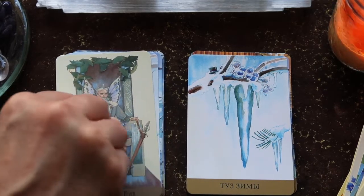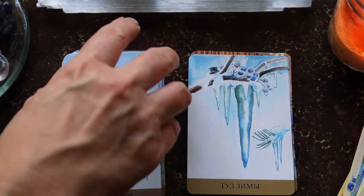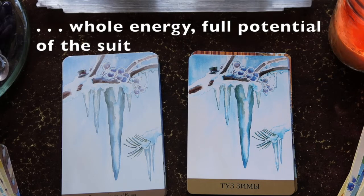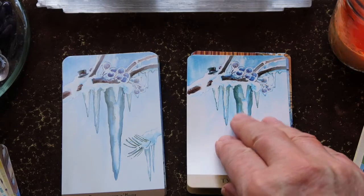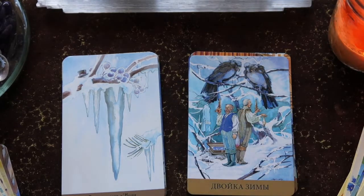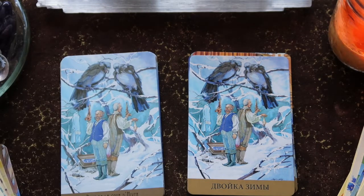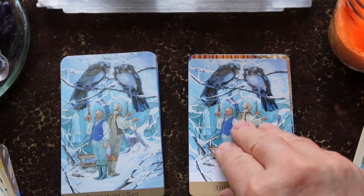If I had a criticism of this deck, I think the aces are a little simple — they don't really show the potential or the whole energy of the suit. All the aces are just a bit lackluster in my opinion. Then here we have the Two — facing back to back, ready to pace off. We have two fae, two birds, two swords.